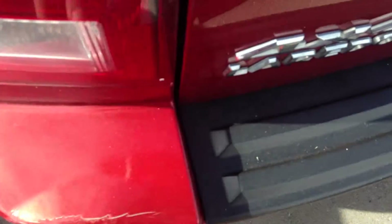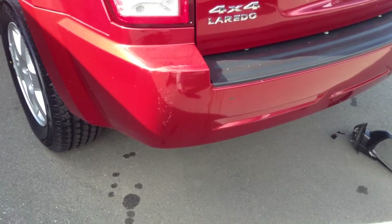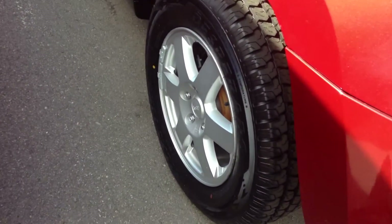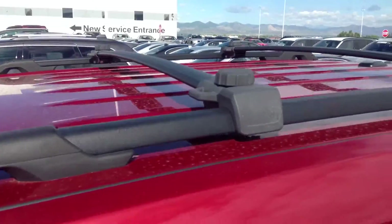That does have a little crinkle here. I just want to point out any kind of blemishes for you. The rims look good on this side, and there's a nice little rack up here.